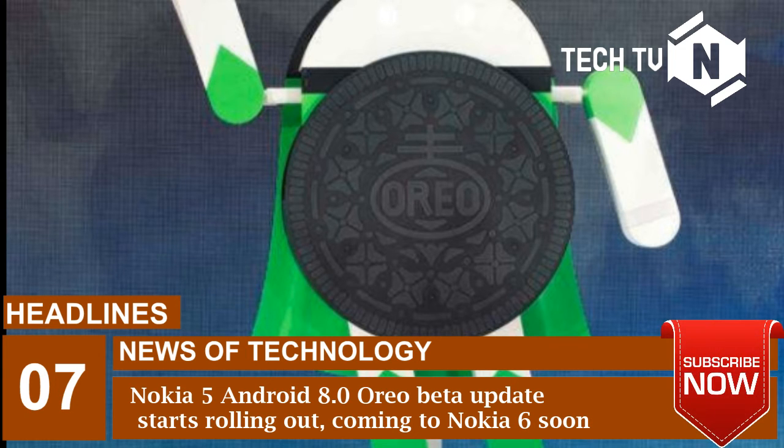The tweet reads: #AndroidOreo beta 4 #Nokia5 has landed on Nokia phones beta labs. Android has never tasted sweeter. What's more, Android 8.0 Oreo beta 4 #Nokia6 is coming soon.